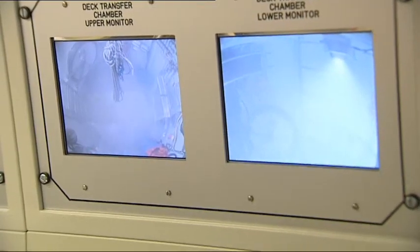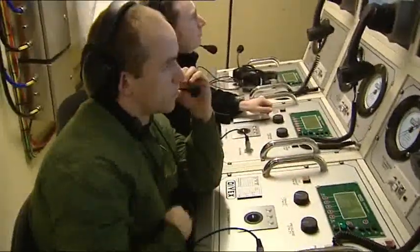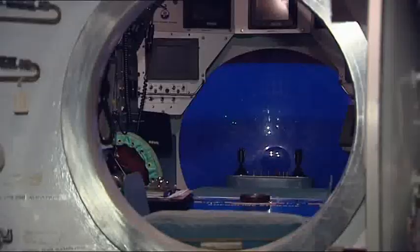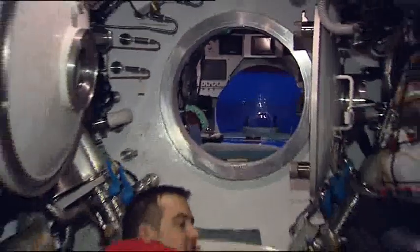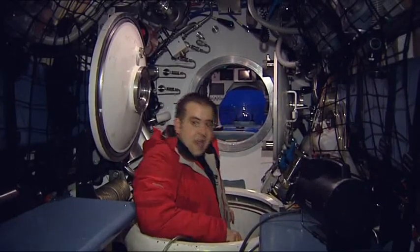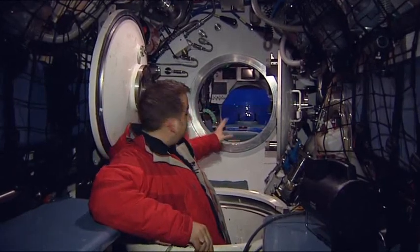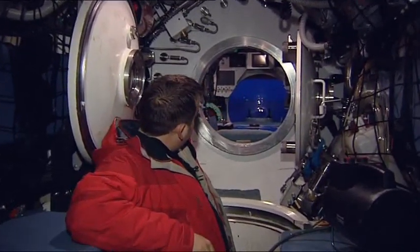But of course, to use the decompression system, the submariners first have to be rescued. This is the submarine rescue vehicle itself — christened NEMO by the crew. It can carry 16 people, including the two pilots up at the front of the vessel, who get the best view out of a huge glass window.